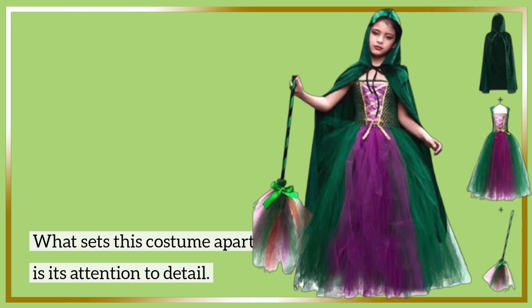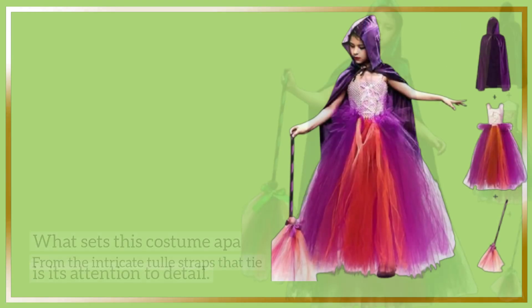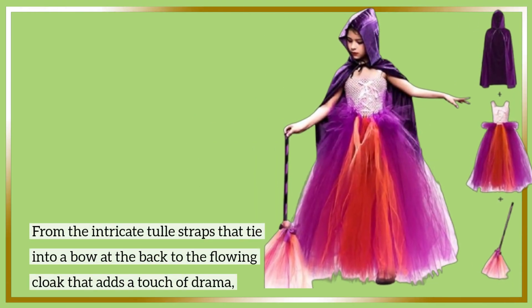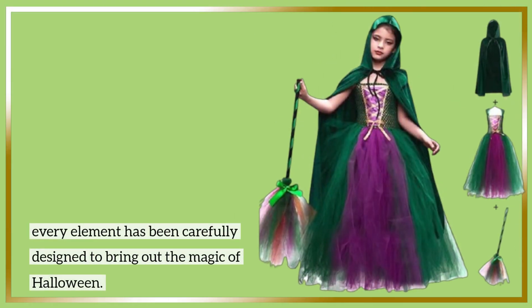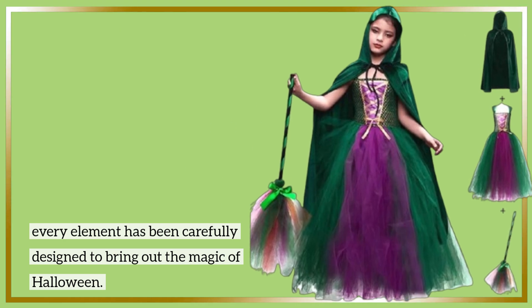What sets this costume apart is its attention to detail. From the intricate tulle straps that tie into a bow at the back to the flowing cloak that adds a touch of drama, every element has been carefully designed to bring out the magic of Halloween.